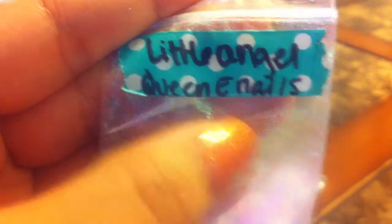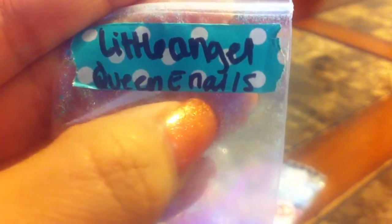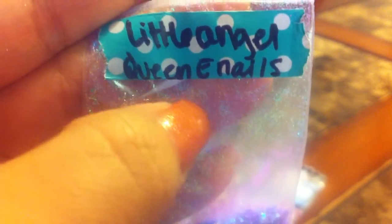So yeah, this is my prize mail from Queen E-Nails. If you haven't subscribed to her, go check her out. She's a very sweet girl. Thank you Elizabeth for everything, I loved it. And thanks for watching guys, bye.